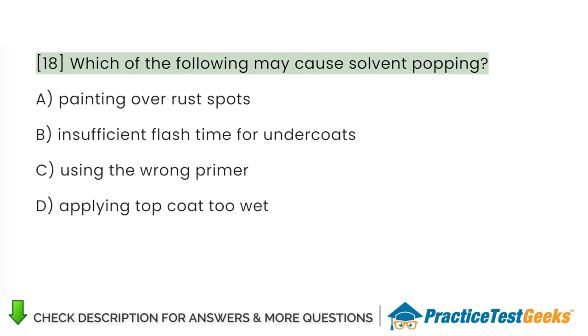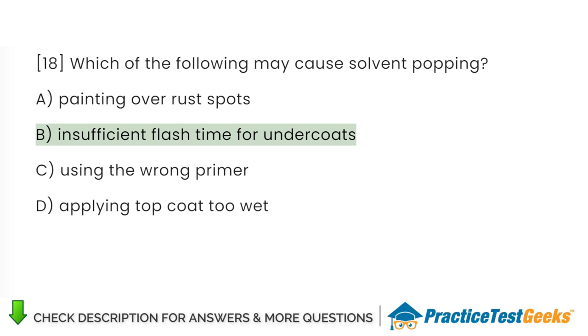Which of the following may cause solvent popping? A. Painting over rust spots. B. Insufficient flash time for undercoats. C. Using the wrong primer. D. Applying top coat too wet.